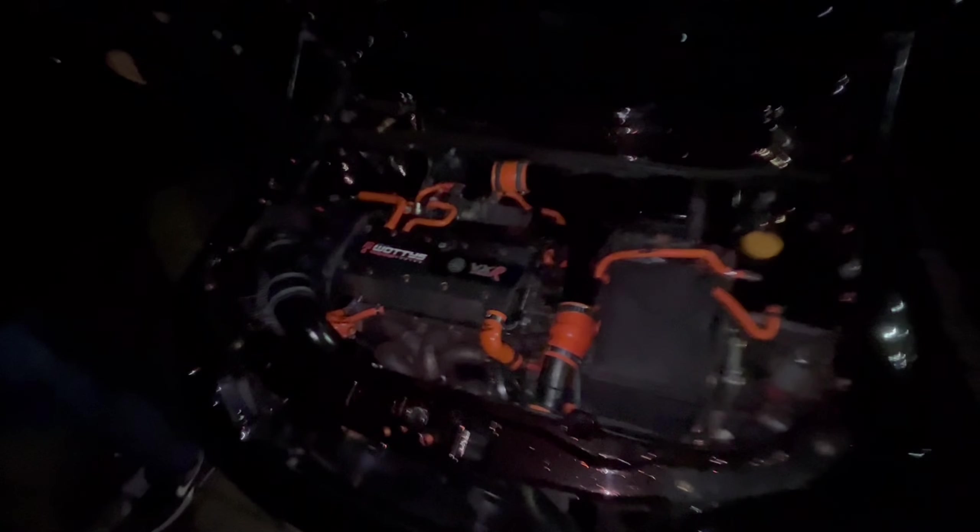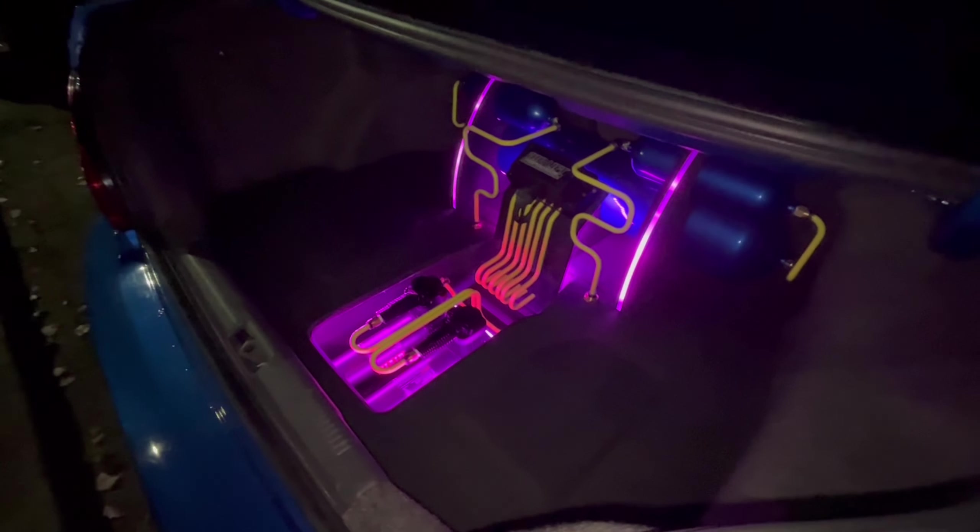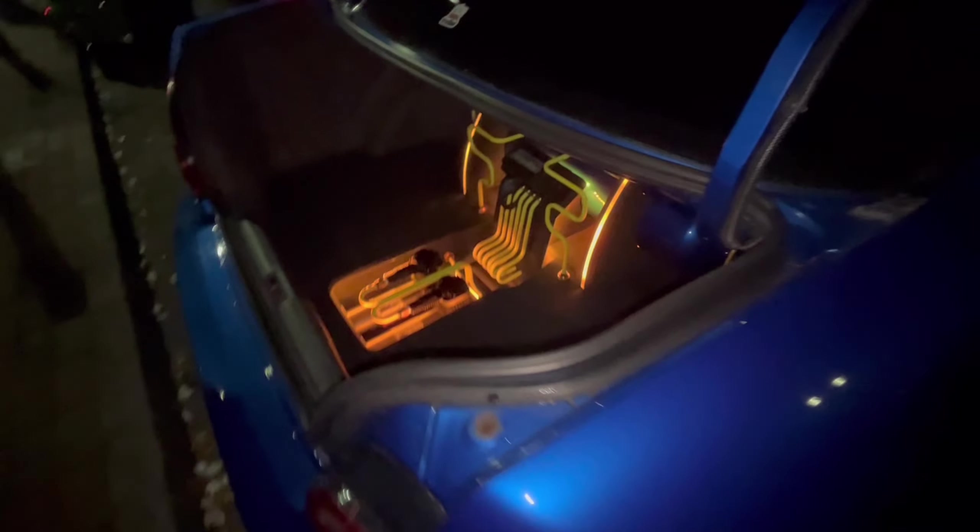Just popped the bonnet. Got a couple of the local builds out — got the VXR swapped Astra van. Got the Blob Astra with the flares on bags. Got to check a little look for the boot build.